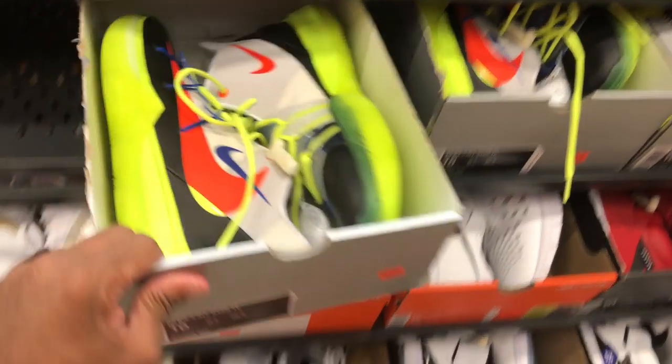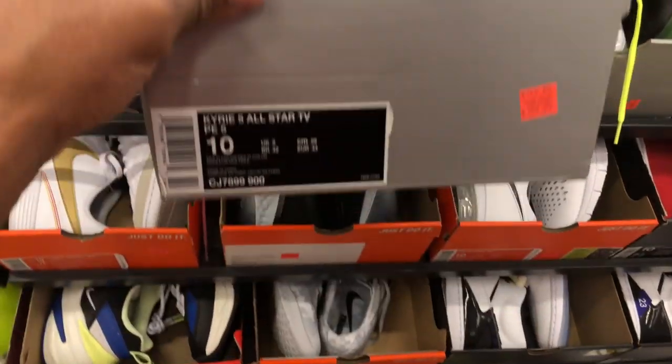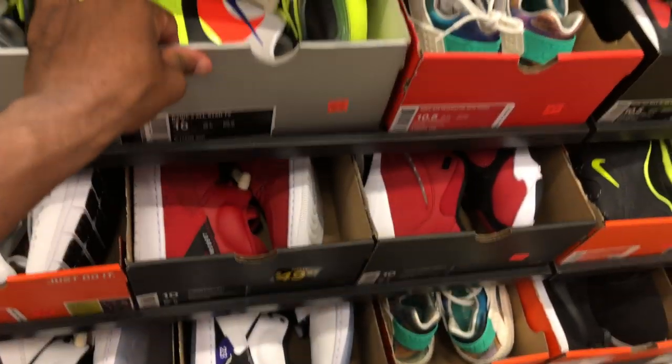Speaking of Road Kit — guess what's in the outlet? This is the exact shoe I was hooping in this morning. $109, size 10. They come with other shoelaces but I kept the vault laces in — highly ironic.